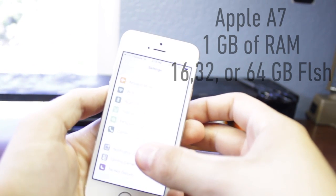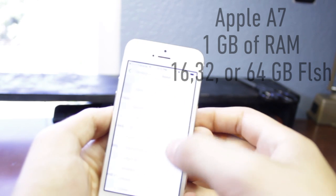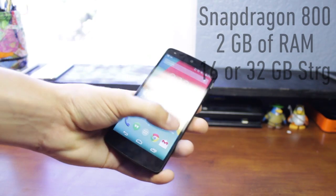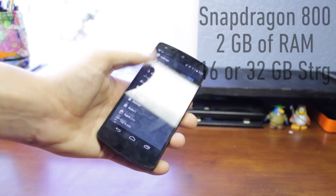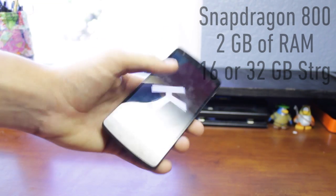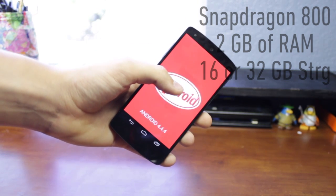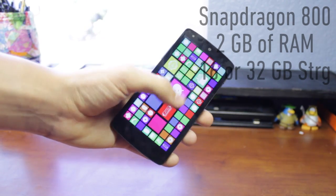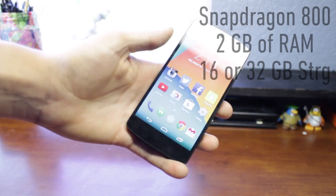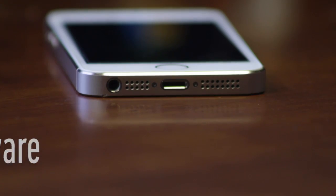The iPhone 5S features an Apple A7 processor with 64-bit architecture, 1GB of DDR3 RAM — 1GB less than the Nexus 5 — and is offered in 16GB or 64GB storage. The Nexus 5 specs are higher: it has a Snapdragon 800 processor, 2GB of RAM, 16 or 32GB of storage, and runs Android 4.4.4 KitKat. Another advantage of Google's phone is that you'll be among the first to receive Android updates — when Android L finally releases, Nexus owners get it first while others wait around six weeks.